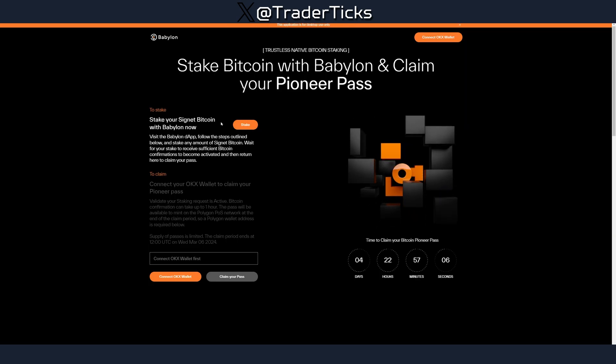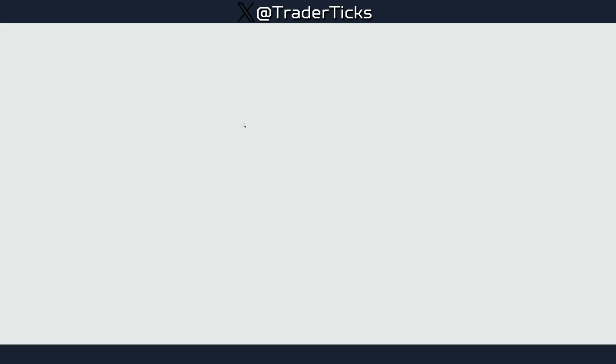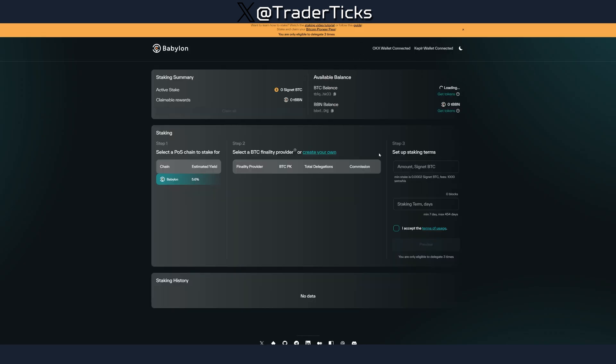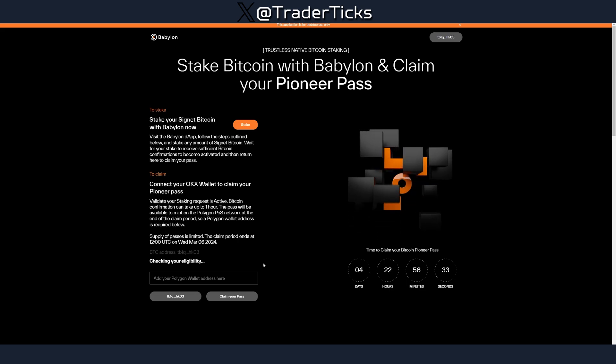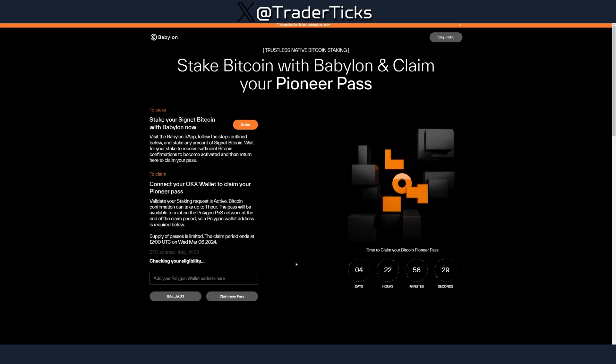After you receive the coins, go to pioneers.baby1chain.io and use the stake link there — all links will be in the description. Connect both wallets and stake your test tokens. Go over the steps and stake your tokens, then return, connect your wallet, and claim your Pioneer Pass.